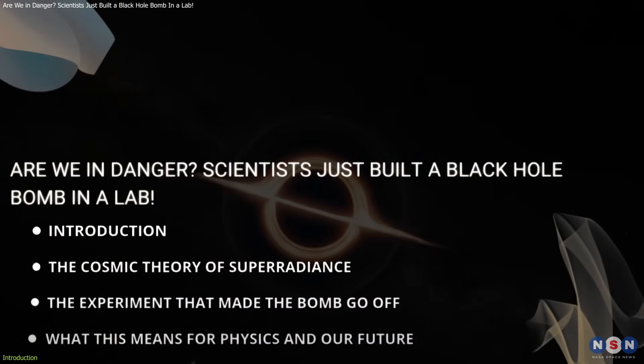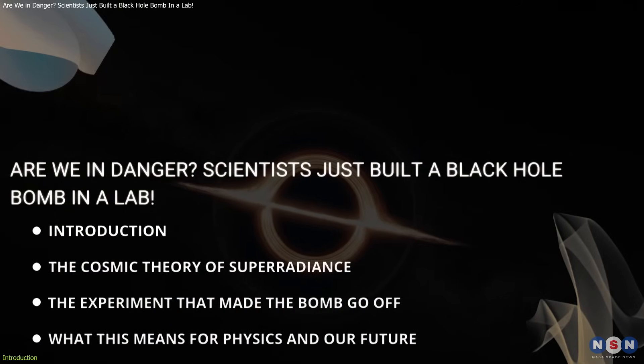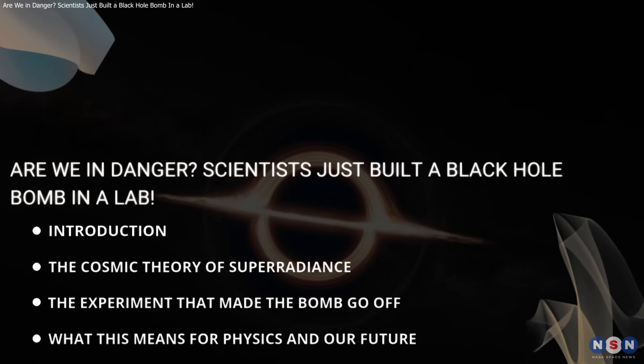In this video, we will learn the what, the how, and the incredible implications of this breakthrough.